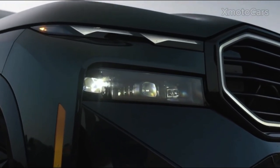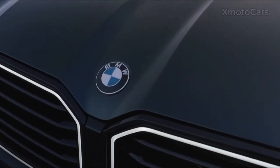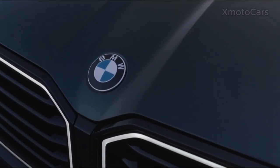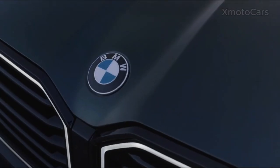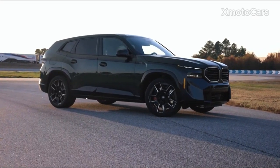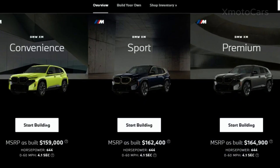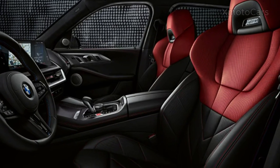The 2024 BMW XM marks a significant leap in the evolution of luxury sport utility vehicles, combining high performance with the latest hybrid technology. This vehicle, which starts at $159,000, is distinguished by its luxurious interior and powerful hybrid powertrain.